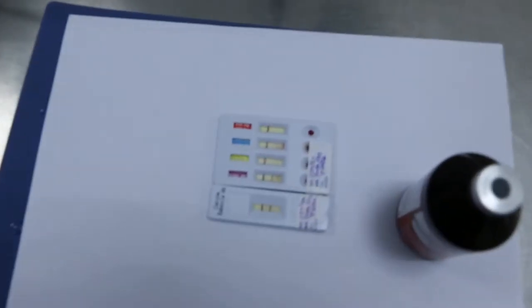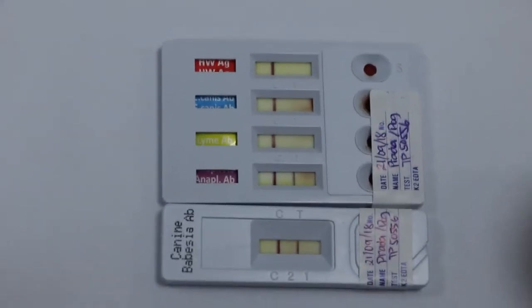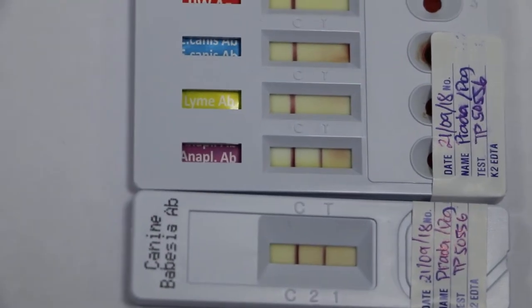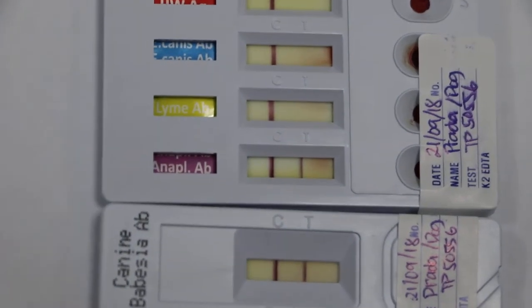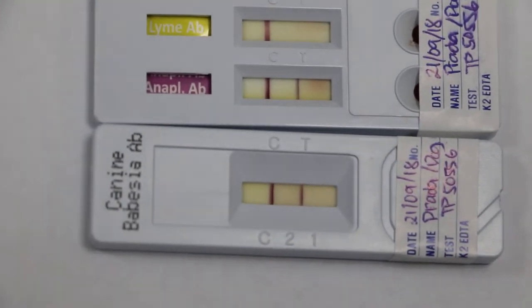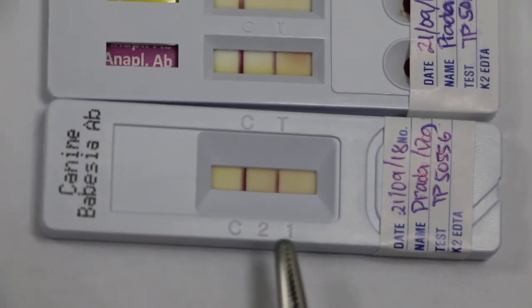So that's the reason the owner brought the dog in — jaundice as well as vomiting. Tests were done for tick fever, but only two out of four came back positive. Heartworm is negative. Ehrlichia is negative. Lyme disease is negative. Now the fourth — Anaplasma antibody is positive, two lines. And the fifth — Babesia antibody is also two lines. So this confirmed that the dog has tick fever.